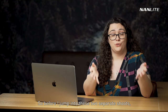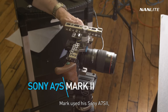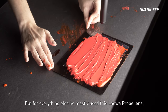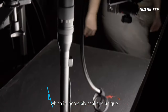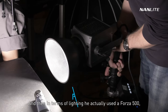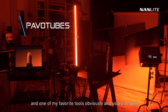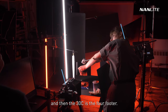Before jumping into these two separate shoots, let's talk about the general gear used. Mark used his Sony a7S Mark II with a 100mm macro lens for all the model shots. For everything else he mostly used a lava probe lens, which is incredibly cool and unique. For lighting, he used a Forza 500, a Mix Panel 150, a Mix Panel 60, and the Pavo Tubes — both the 15 (two-footer) and the 30 (four-footer).